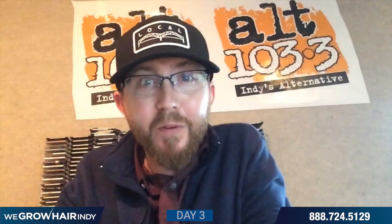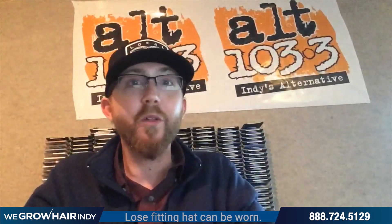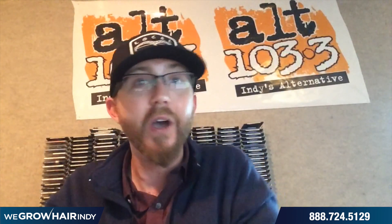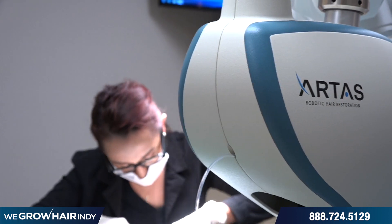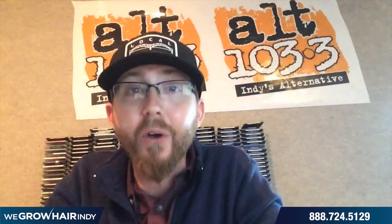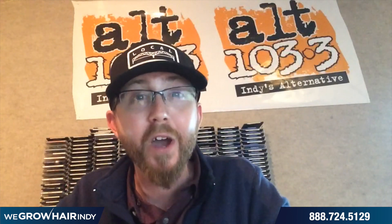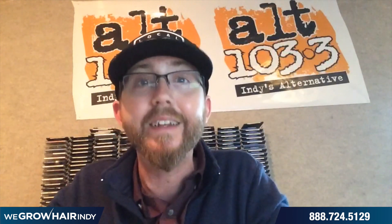Hi, it's Crate, day three after my procedure. I am back at work on the air today. I have seen all of my co-workers — they've all come to ask me how I'm doing, wondering are you in any pain, does it hurt? No. The ARTAS robotic FUE procedure that I had done left me completely pain-free. Thanks to everyone at PAI here in Indianapolis, and remember to follow my progress at WeGrowHairIndy.com.